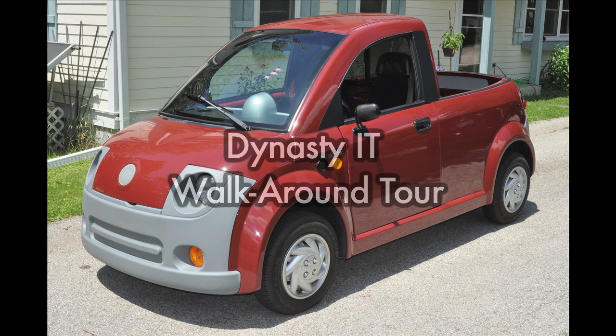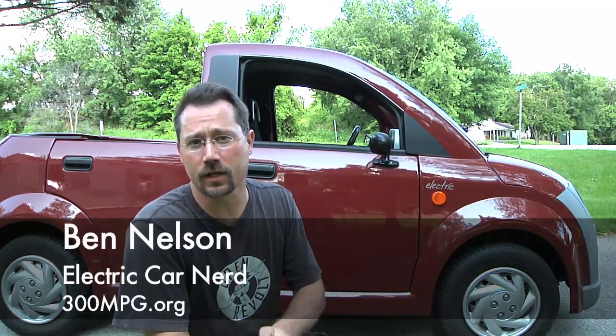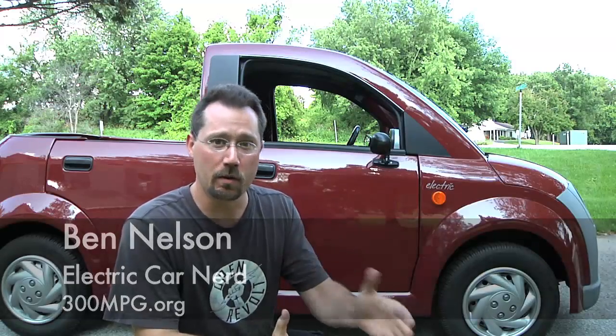Hey everybody, it's Ben here, and behind me is a Dynasty IT, which is a neighborhood electric vehicle — kind of a micro pickup. It has low speed vehicle plates on it, so this isn't the type of vehicle you hop in and go out on the freeway. NEVs are by law restricted to 25 miles per hour and typically can go on up to 35 mile per hour roads, but it's a cool little electric vehicle so let's take a look at it.